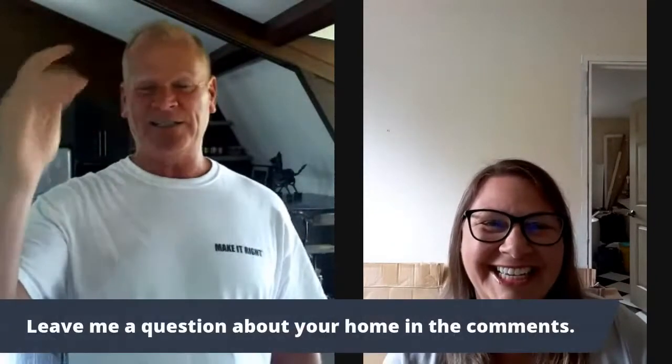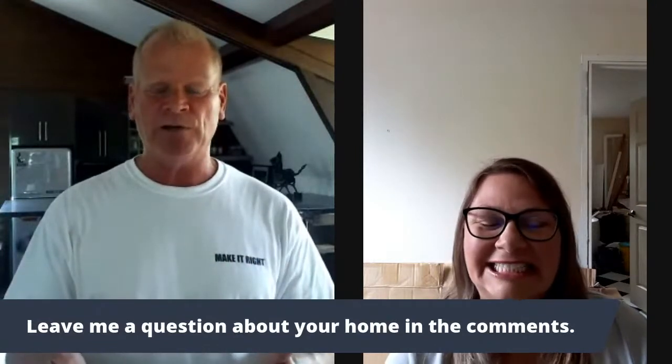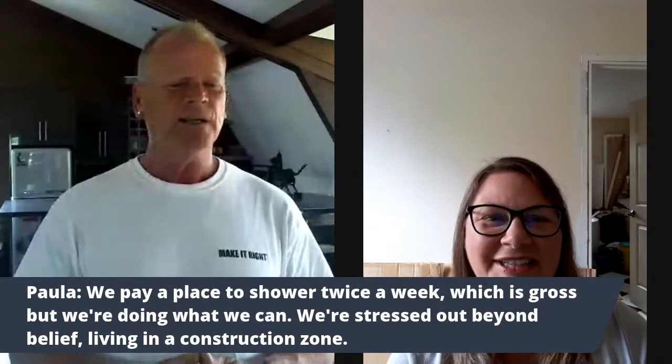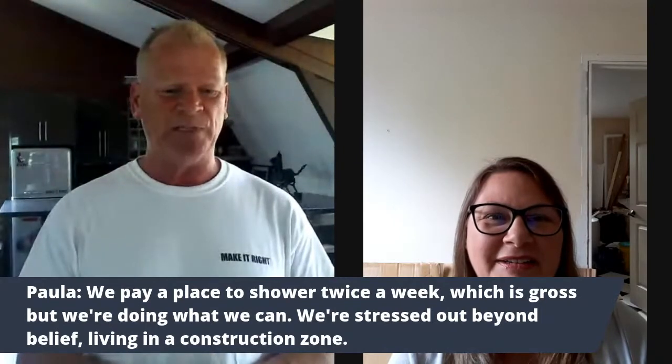Right now, does anyone have a question for me? I'm going to pull a little surprise in a bit, so pay attention. Let's bring on Paula from Michigan — she's got a couple of questions. Hey Paula, how are you doing? She's working on her own shower — doing it herself, not a professional. They're paying to go to a place to shower twice a week, which is rough. She's stressed out beyond belief. What is the question you'd like to ask me?